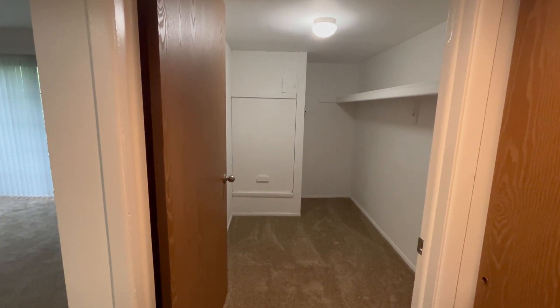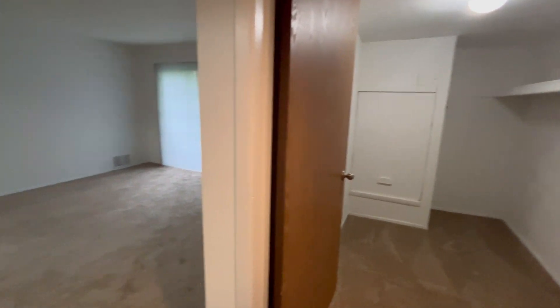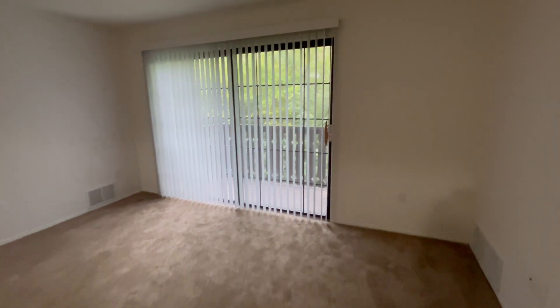Entering the home, we are greeted with a large walk-in storage closet. We have our living room area with a walk-out balcony.